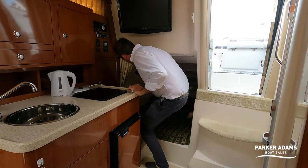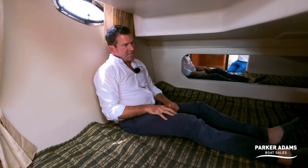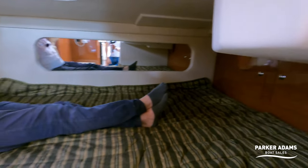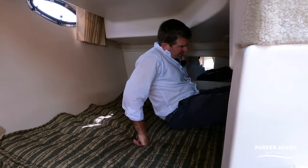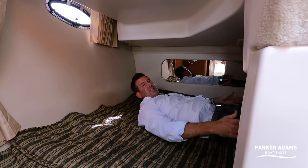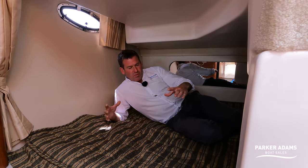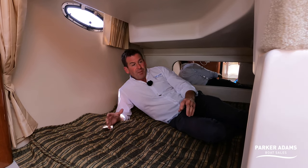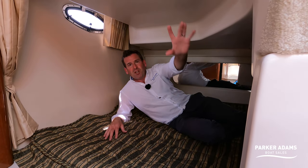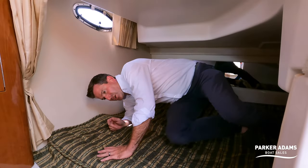Getting into the aft cabin it's very easy — you can sit upright. There are two storage cupboards at the end, a big window, and a big mirror which gives a sense of space. I'm six feet tall and if I put my feet at the end I'm still nowhere near the top. It's one of the biggest aft cabins I've seen on this size of boat. You'll never feel like you need to make up the front bed, and because of the big opening it doesn't feel claustrophobic.